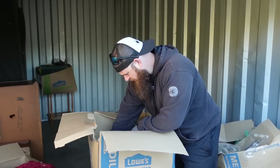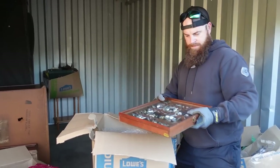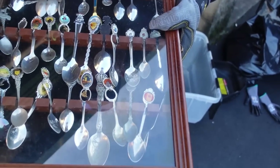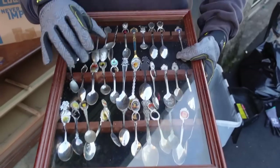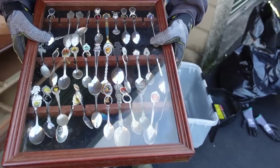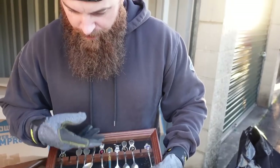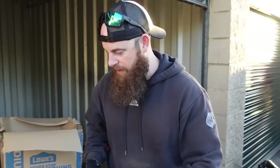Some of those can go for good money because some of them can be silver. This is actually a pretty big score — even if they're worth a dollar a piece, we've got $50 in spoons right now.